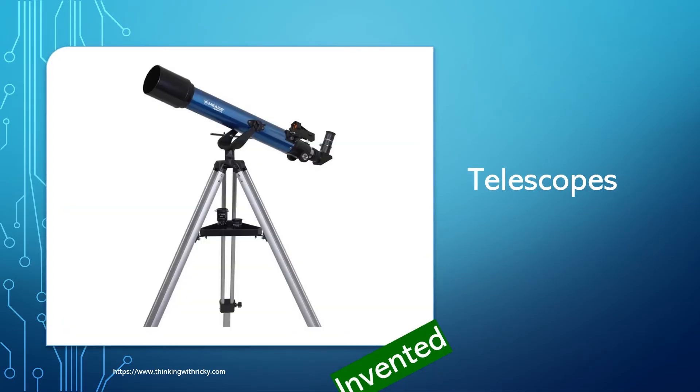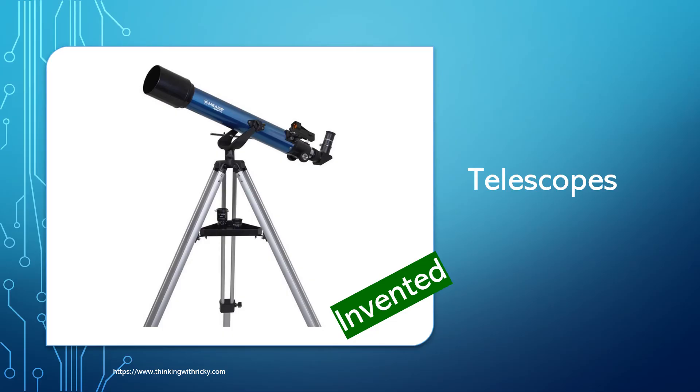Using technology, we invented telescopes, which helped us to understand our universe better and discover more about stars and planets.